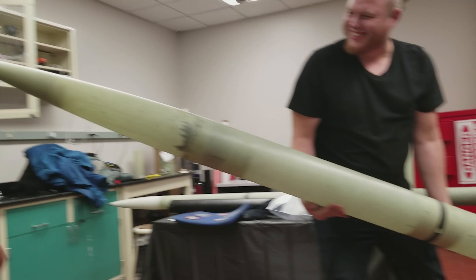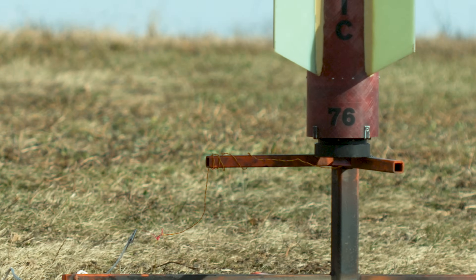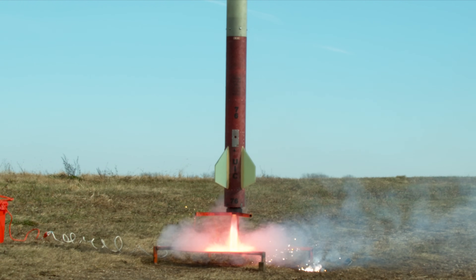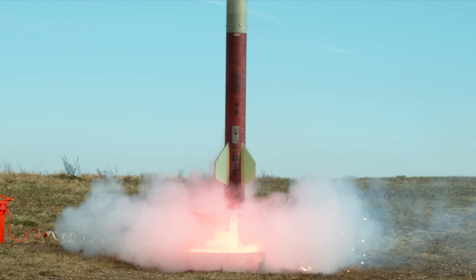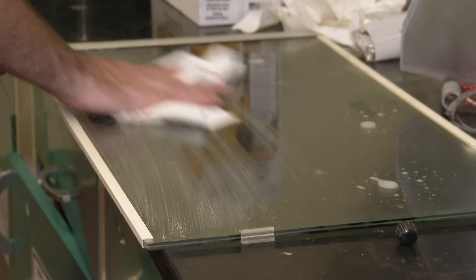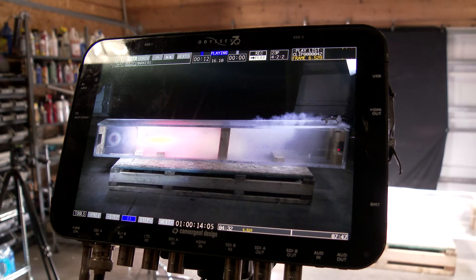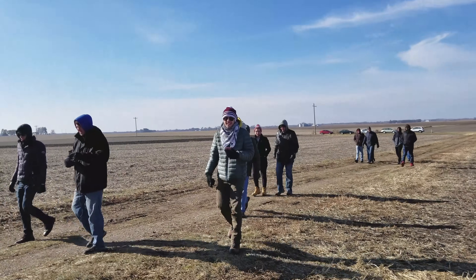Rockets. Almost everyone knows what they are. Their thrust allows us to launch satellites into orbit and provides us a means to travel into space. What we don't hear about very often are rocket igniters, which are just as important as the rocket itself. Because if the rocket doesn't ignite, then what's the point of the rocket in the first place? I guess rockets aren't as easy to ignite as everybody thinks, huh?